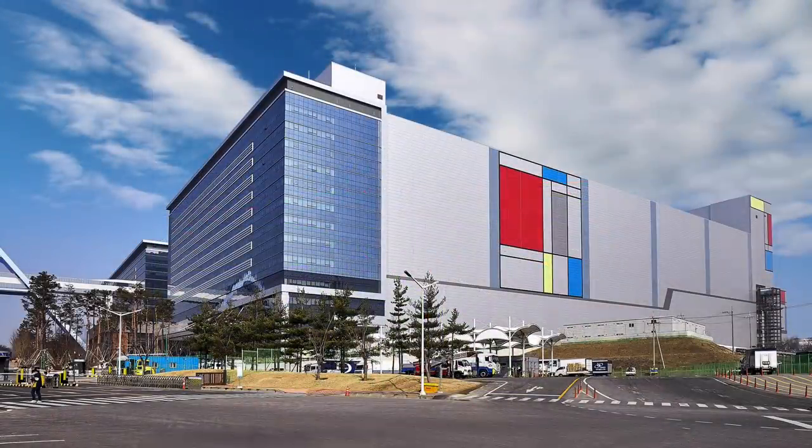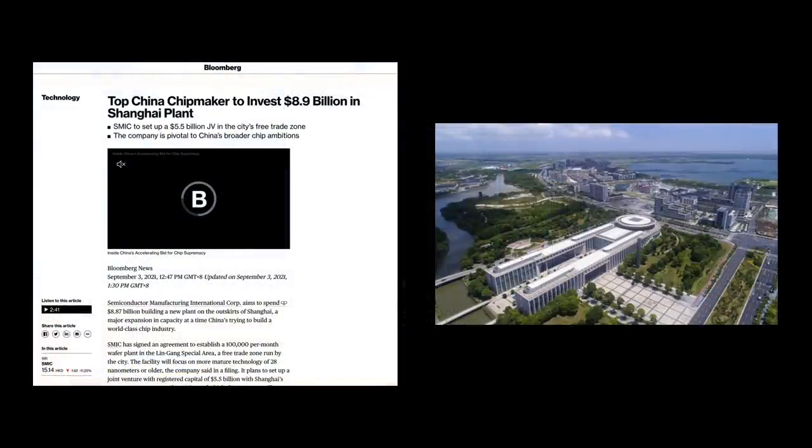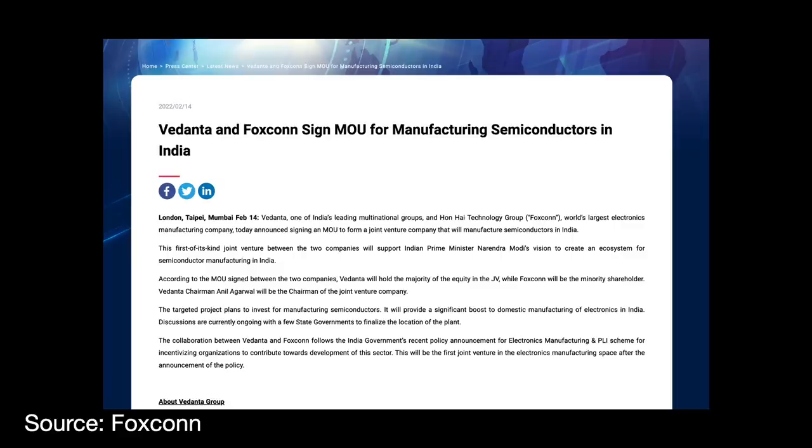Samsung also recently announced they will invest more in trailing edge semiconductor capacity — the company has generally focused on delivering only the latest greatest thing, so this is a big step for them. China is doing its part too, with up to a dozen new fabs under construction across the mainland. SMIC, the leading Chinese foundry, is spending over $9 billion to add trailing edge wafer capacity in Shanghai and Shenzhen. India is making moves as well — the conglomerate Vedanta recently signed an MOU with Taiwan's Foxconn to build a trailing edge fab in the 65-28 nanometer range with substantial government support.